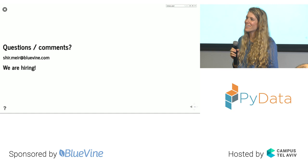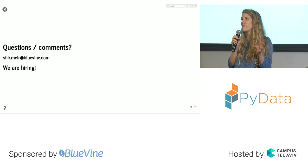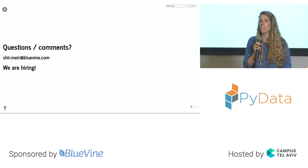Question: Did LIME work out of the box? Yes — you just give it the model and the feature names, and it just works. It's really amazing and really easy to use.